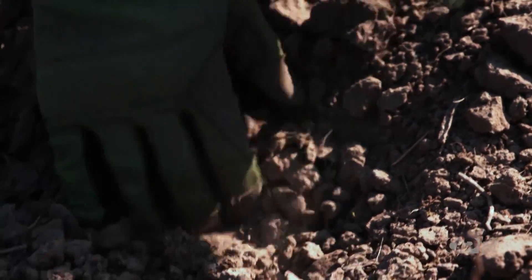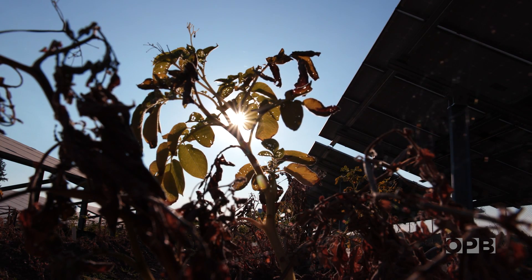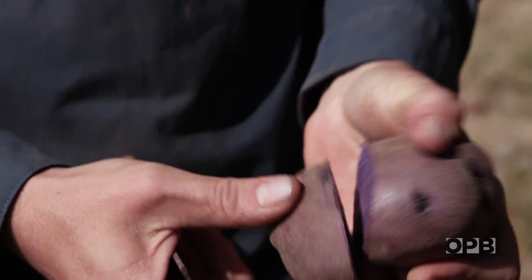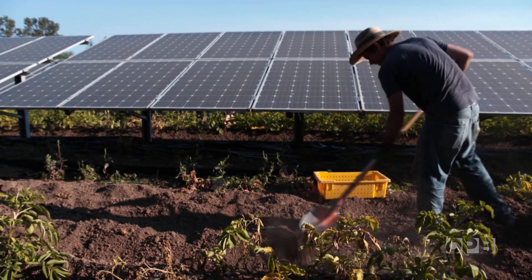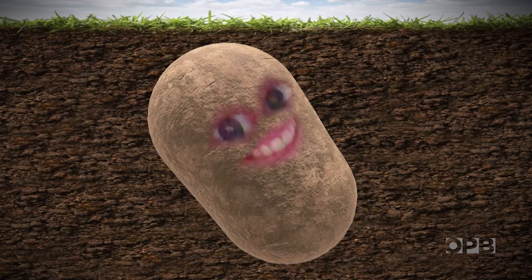Of all the benefits agrivoltaic systems could provide, the impact on water use may be the most intriguing. Researcher Garrett studies dry farming — growing crops without irrigation — noting that our climate is getting hotter and drier. Agrivoltaics pairs nicely with dry farming because panels can reduce how much precious water is lost to evaporation and transpiration — plant sweat. In the solar setting, there's not just a shading effect but a sheltering effect from wind as well. Garrett is finding some potato varieties, like Adirondack Blue, are doing better around the panels than in full sun.